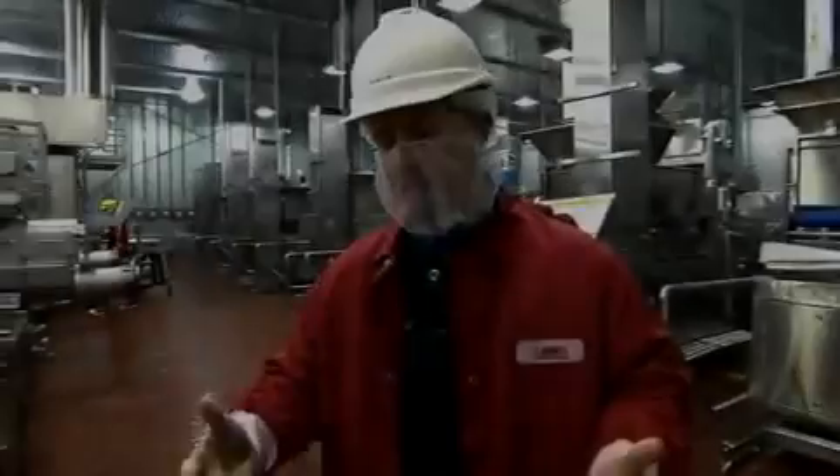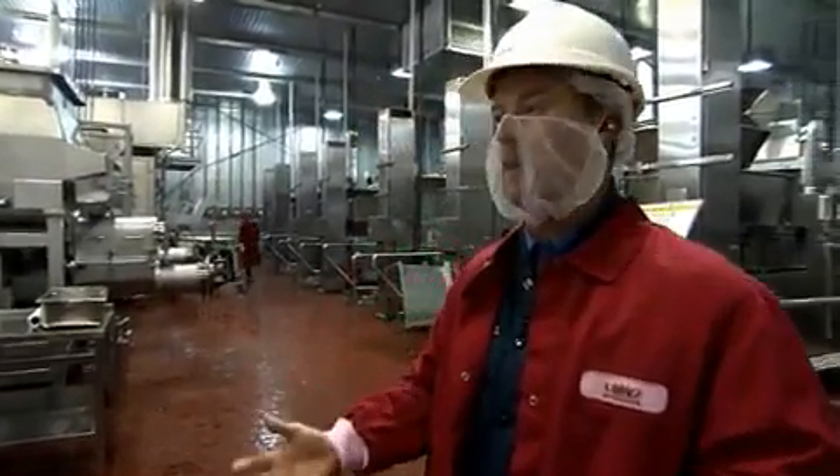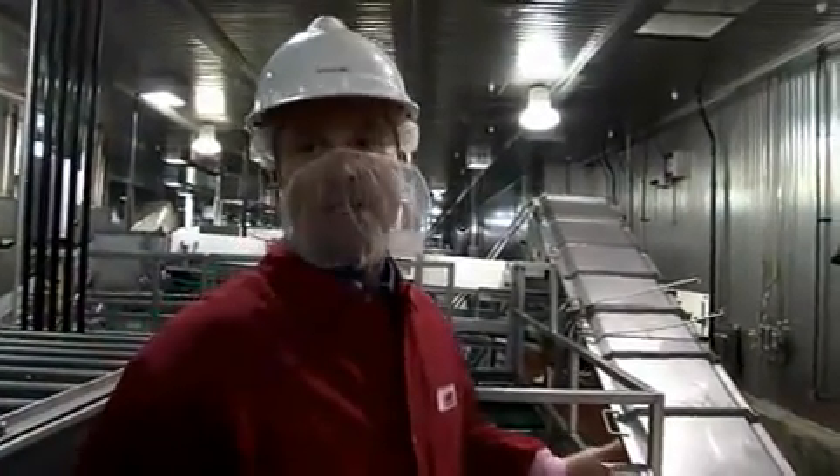Every night we have a crew of sanitation personnel that come in. We have a team of approximately 50 people responsible for cleaning this facility. At the end of production, usually around 11:30 to midnight, the sanitation crew will come in and literally disassemble all of the processing equipment in each of our different processing areas. They bring high pressure hoses out, use soaps and sanitizers, and literally clean the entire facility from top to bottom. All of the equipment has been inspected by our quality assurance department and has passed all pre-operation checks before we go into production.